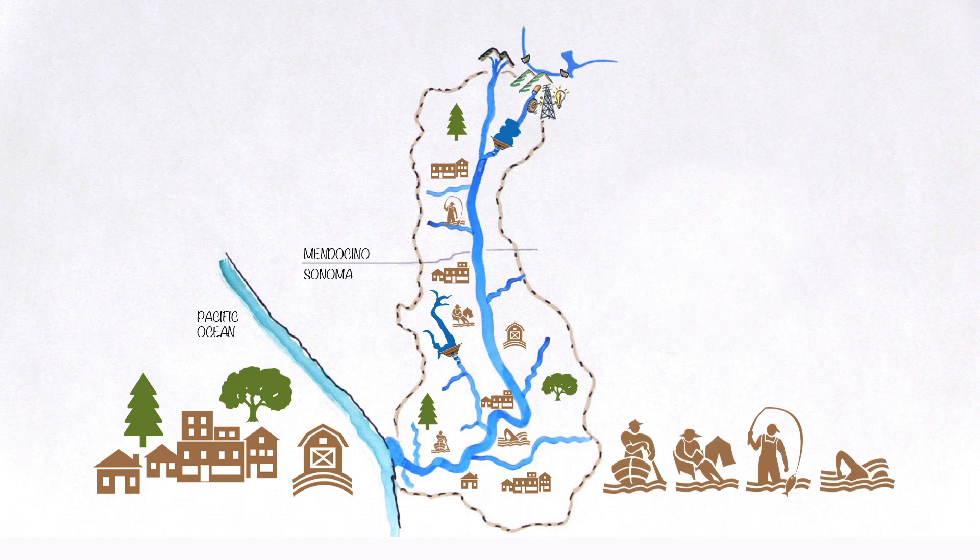Boating, camping, fishing, and swimming. The Russian River now flows year-round because dams can capture water in the rainy season for controlled releases downstream during the dry season.